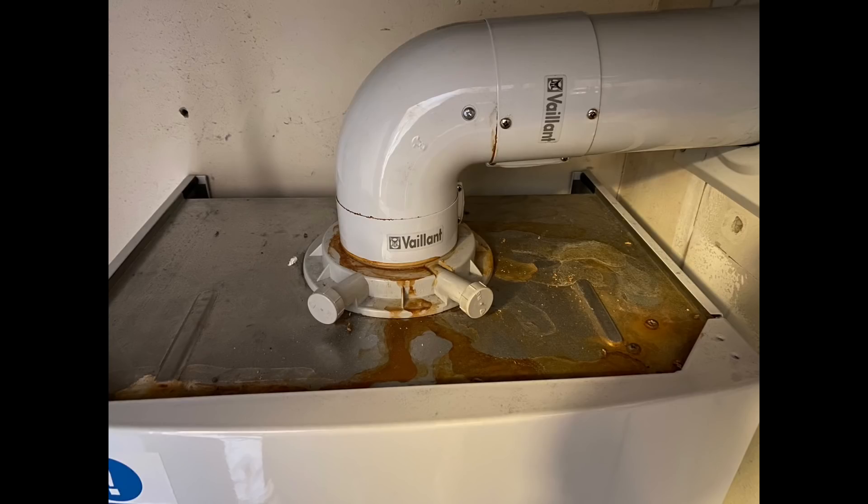This one here is a Vaillant combi boiler. If we look on top of the boiler we can see it's got all brown stains - that's obviously the flue leaking. Those brown stains are the actual rust of the flue, so the flue is corroding and that definitely needs to be checked and looked at.